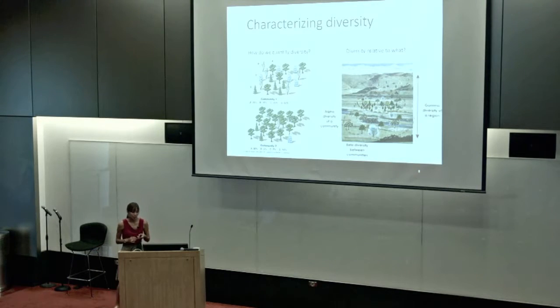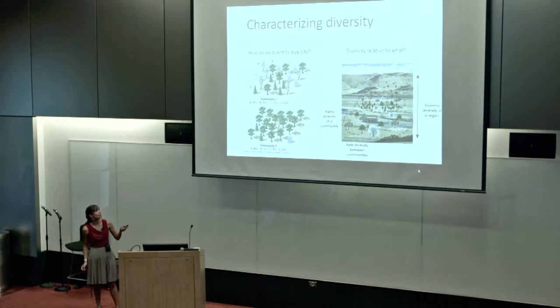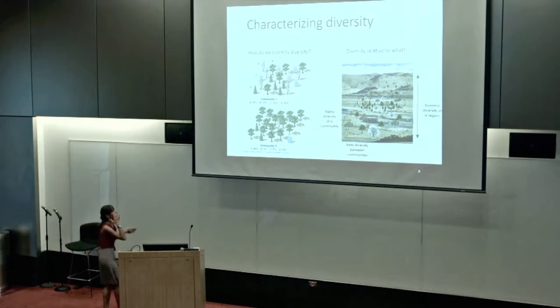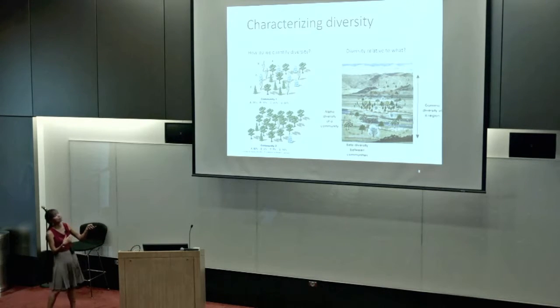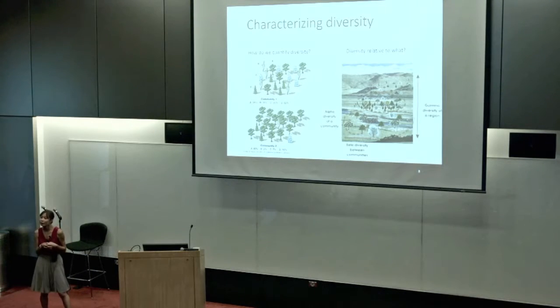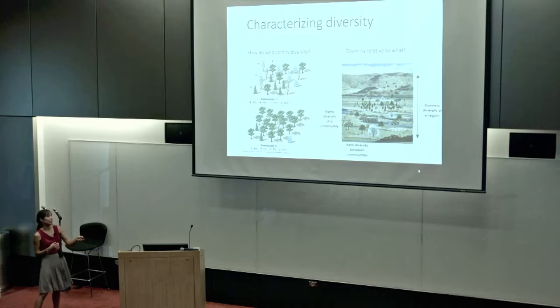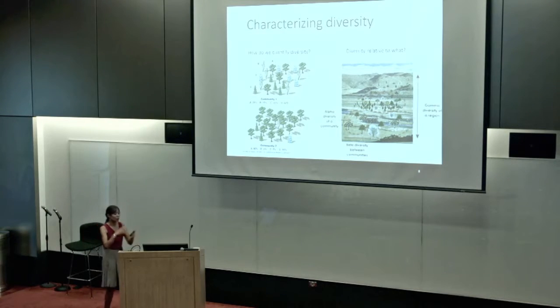I'll be talking a lot today about diversity. When looking at community structure, I'll characterize diversity in a couple of ways. Using a cartoon tree community analogy — two communities may have the same number of species but different distributions of abundance, giving very different diversity pictures. Alpha diversity considers diversity within a community. Beta diversity is the diversity between communities. Gamma diversity is the sum of alpha and beta diversity — the overall diversity of a region.